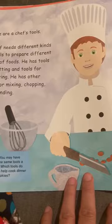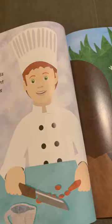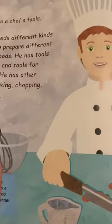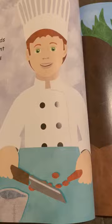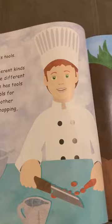These are a chef's tools. A chef needs different kinds of tools to prepare different types of food. He has tools for cutting and tools for measuring. When he wants to bake a cake or make pancakes, he uses the measuring cup.